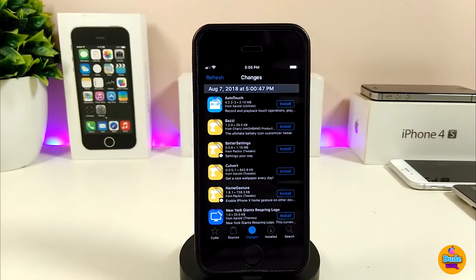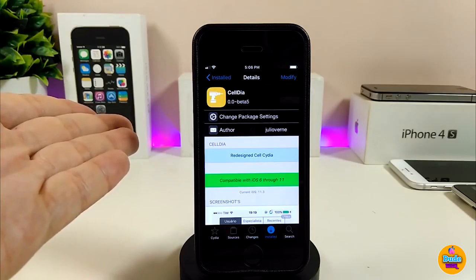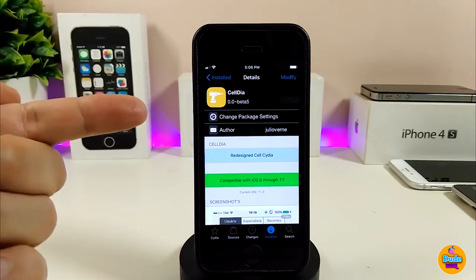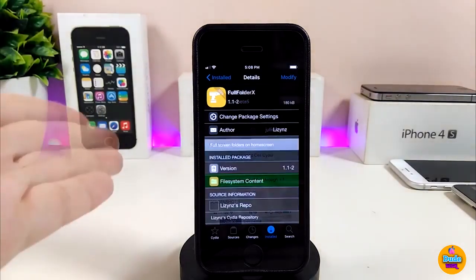That's the way Celdia works, and in my opinion it's really beautiful to have that inside Cydia. Those are the main changes you'll see once you install it and open your Cydia application. Go ahead and try Celdia.